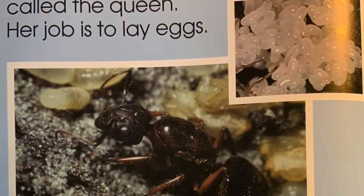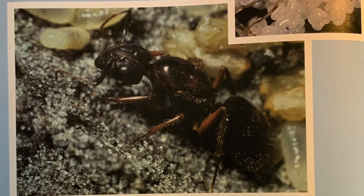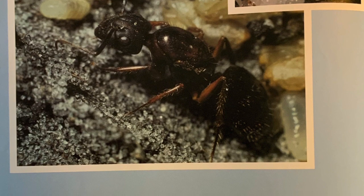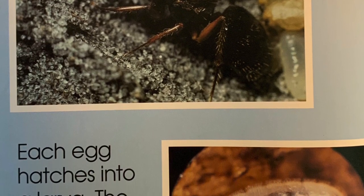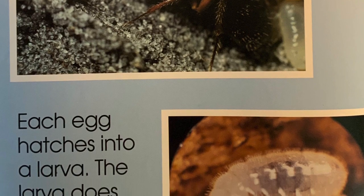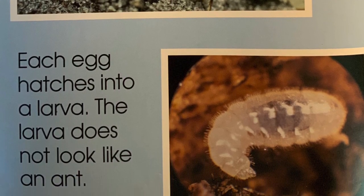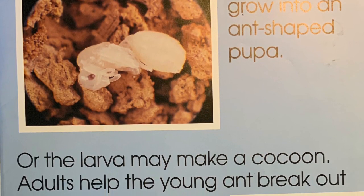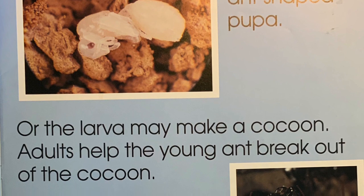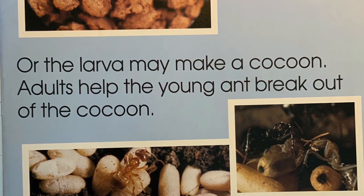In one room lives a large female ant called the queen. Her job is to lay eggs. Each egg hatches into a larva. The larva does not look like an ant. The larva may grow into an ant-shaped pupa, or the larva may make a cocoon. Adults help the young ant break out of the cocoon.